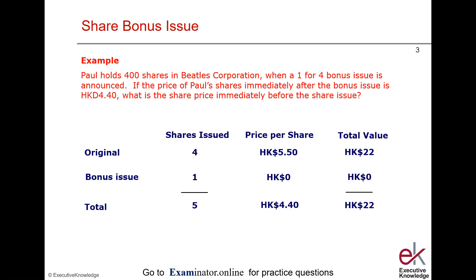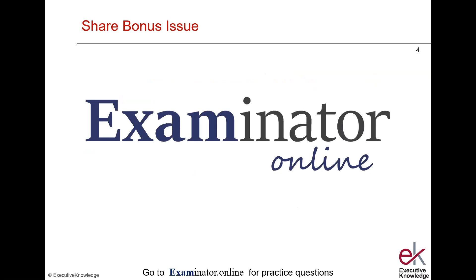So in the exam, if you're given that type of question, just put down the template, fill in all the numbers you can, and then work your way to the answer. The best way to practice for exam questions is to go to Examinator Online.